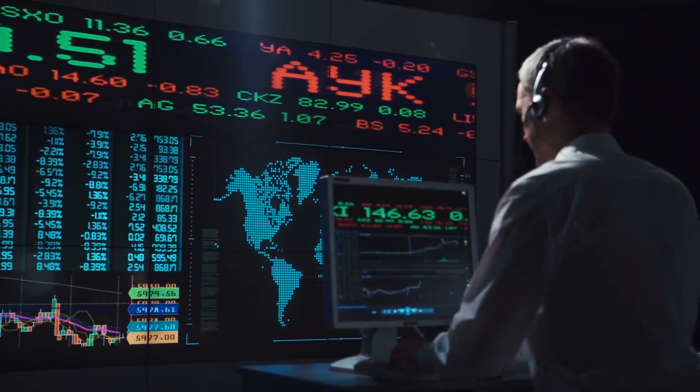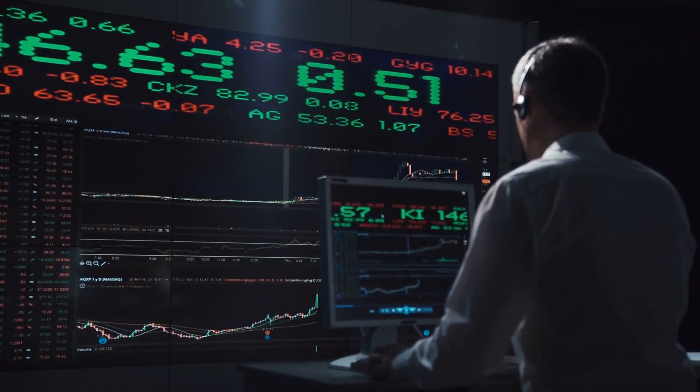Before we get into that, I just want to say the list has changed, and it's changed because we've done actual spread testing. In the past we got the average spreads of all the brokers and combined them. This time we had all accounts opened and did 30 hours worth of testing with an EA to see what the actual spreads are for each one. We also tested execution speed.